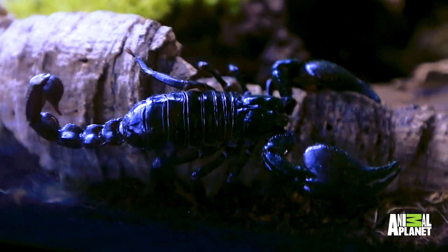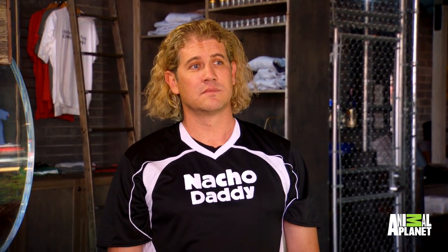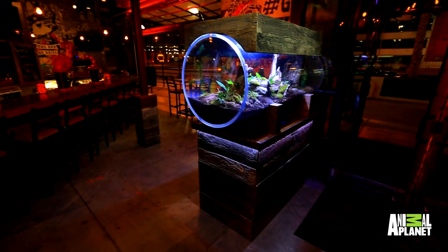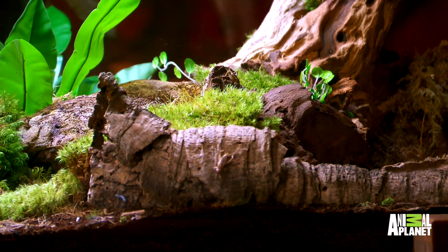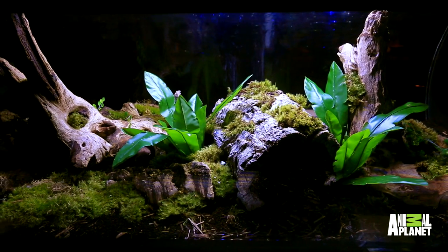We put all females in there because we want you guys to control the population. If you want to throw a male in there and have babies, that's up to you. If you put all males in there, they would fight. Then how do we feed them? You can buy crickets at your local pet store, open the top, and drop about half a dozen in every two days or so. They'll munch out and take care of it from there.